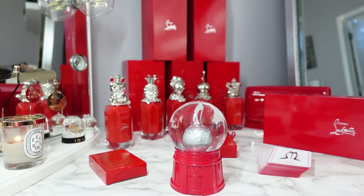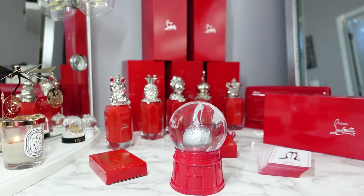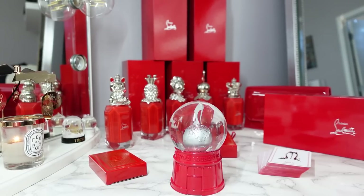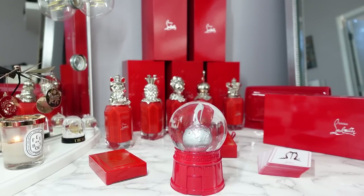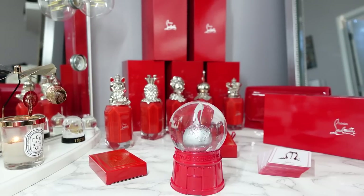My excitement quickly turned to disappointment when I saw what was inside the advent calendar. I'm going to walk you through exactly what's inside and why I opted not to get it and why I would probably recommend skipping this one this year. I'm going to show you exactly what's in it and give you a cost breakdown. I just don't think the value is there.